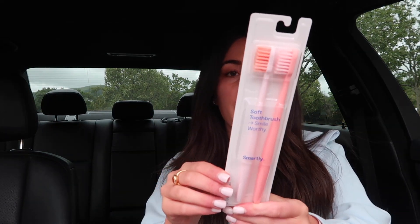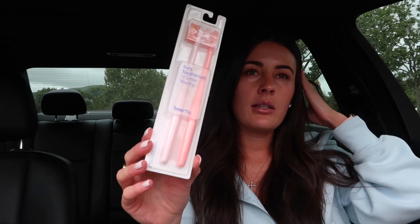I got these toothbrushes which I've never gotten before — they're from the brand Smartly, only 99 cents for two. I love the colors. I'm just going to bring this one instead of bringing a wet toothbrush from home. It's one less thing to think about when you're packing when you just have a fresh one that's already packed. So that was my little Target toiletry run.